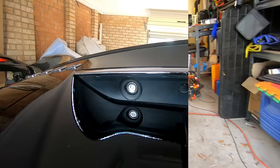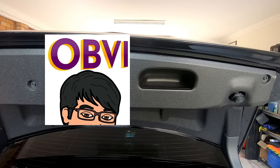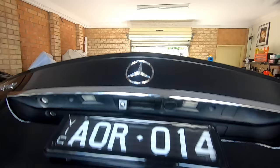If for whatever reason your boot release on your key fob is no longer working, you can actually use the physical key inside the key fob to manually open your boot. Also — something I never realized until later — your actual trunk closing handle is right there on the inside of the boot lid. That's how you're supposed to close the trunk, so you don't put fingerprint markings all over your boot. Just grab it there and close it.